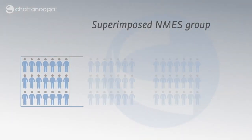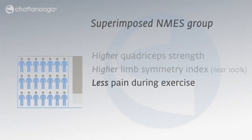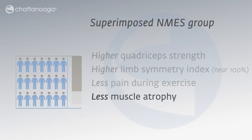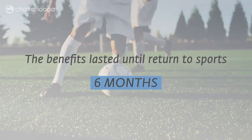The superimposed NMES group had higher quadriceps strength, higher limb symmetry index, less pain during exercise, and less muscle atrophy. The benefits lasted up until the time they returned to sports.